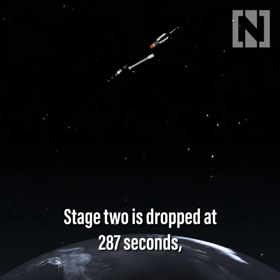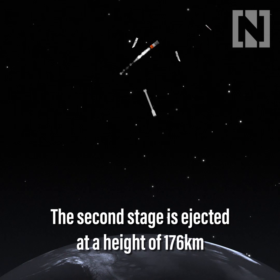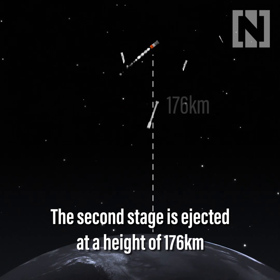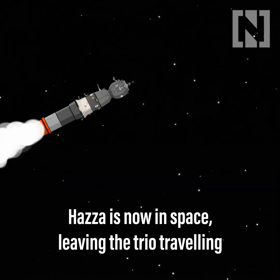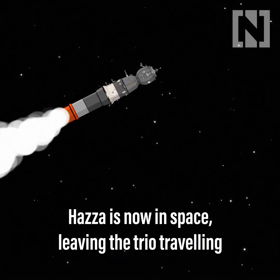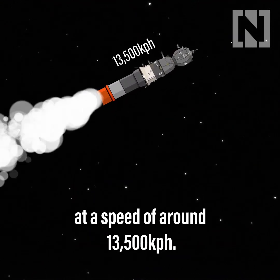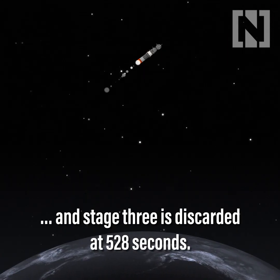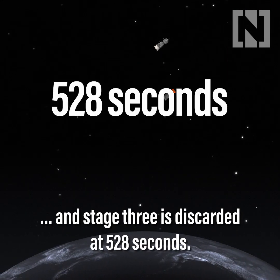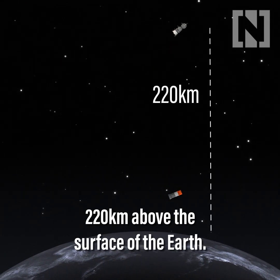Stage 2 is dropped at 287 seconds. The second stage is ejected at a height of 176 kilometres above Earth — Haza is now in space — leaving the trio travelling at a speed of around 13,500 kilometres per hour. Stage 3 is discarded at 528 seconds, 220 kilometres above the surface of the Earth.